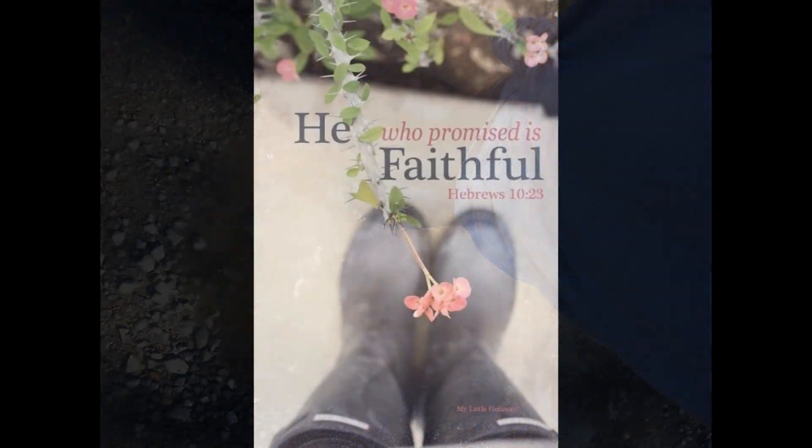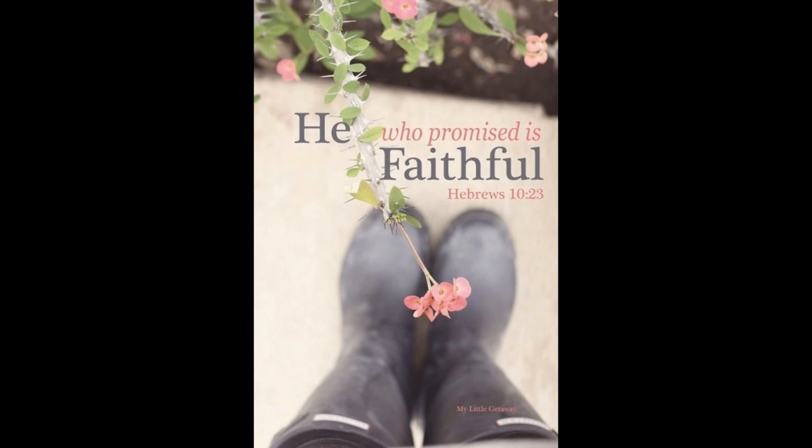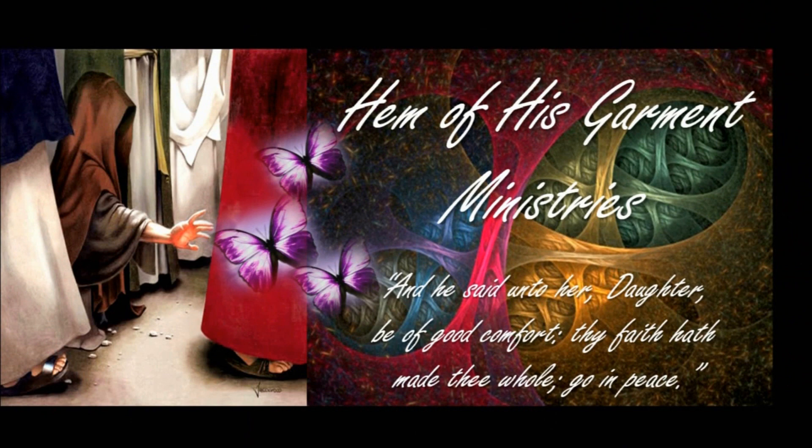Remember, even though it can seem icky when it's raining outside, it really is a blessing from God — it nourishes us through the food we eat. And just as surely as he sends the rain, he's true to his word. God bless, and I hope these ideas can help you!